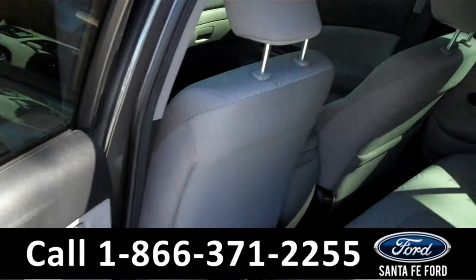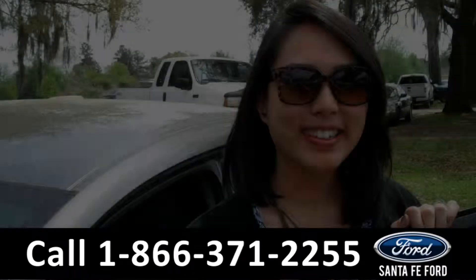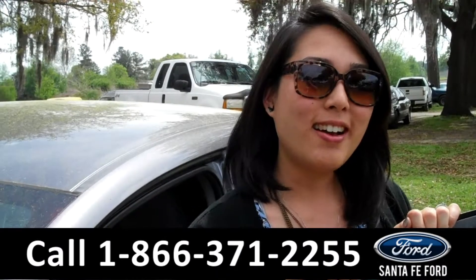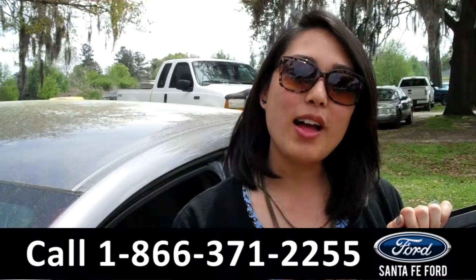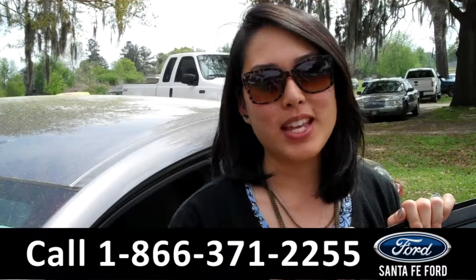And here's a look at the second row. That was the 2014 Honda Civic. For more information, give us a call at the number below or check us out online 24/7 at SantaFeFord.com. Thanks for watching.